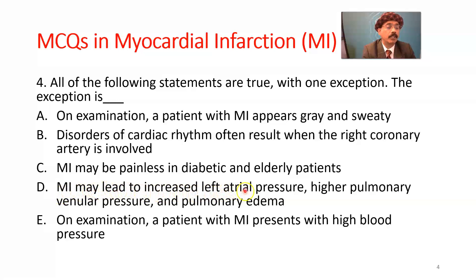MI may lead to increased left atrial pressure, higher pulmonary venular pressure, and pulmonary edema. Yes, that happens because the left ventricle cannot pump out blood — the wall is necrosed — so there is stagnation of blood in the left atrium, high pulmonary venular pressure, pulmonary hypertension, and pulmonary edema.